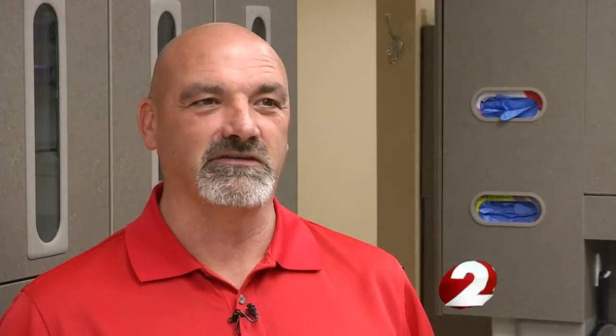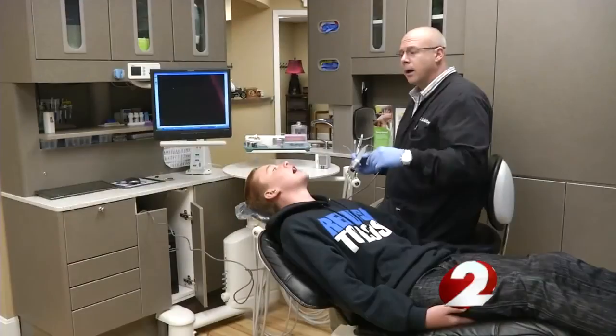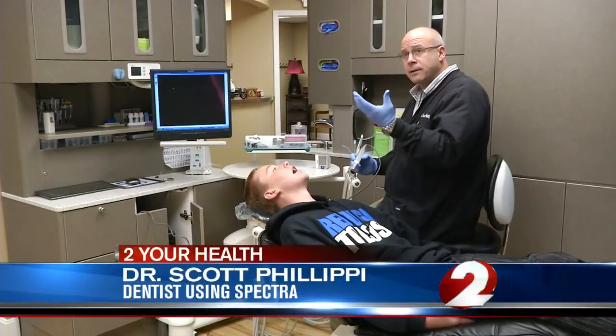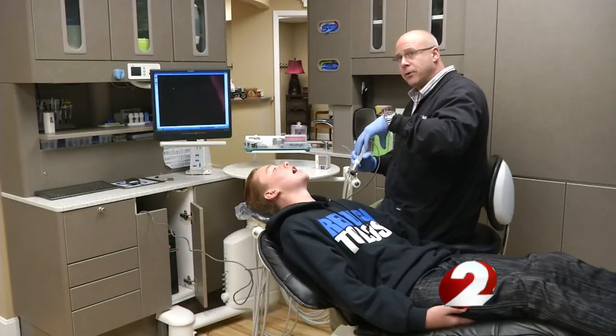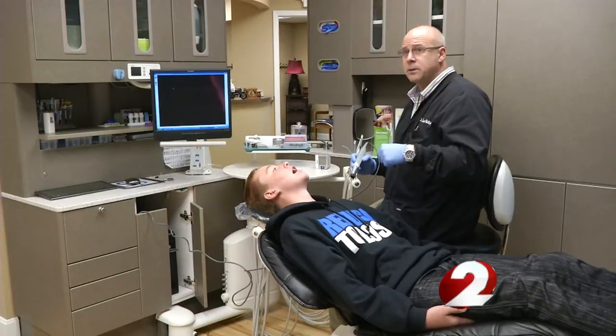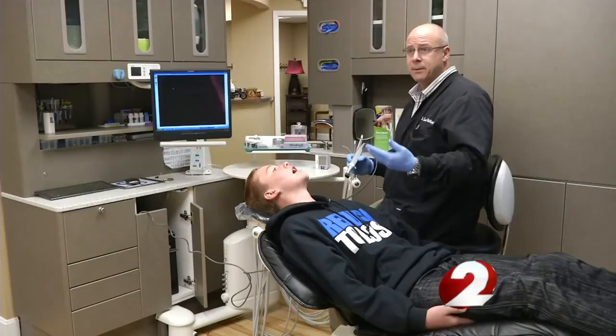They're not very happy when you start sticking that sharp item in there and start picking around the tooth. It shines a light into the tooth, and then the bacteria and decay reflect an image up. What we're seeing is this light is penetrating the tooth, which that pick can't do sometimes, and allows us to see not only that there's decay there, but how deep the decay is.